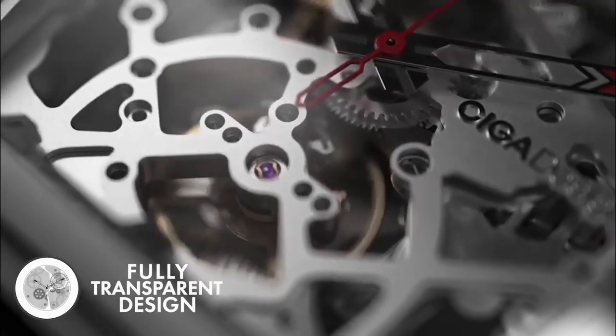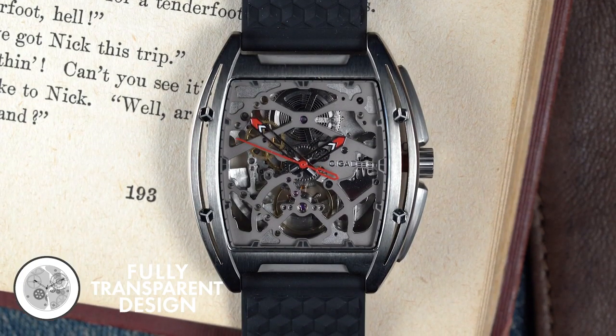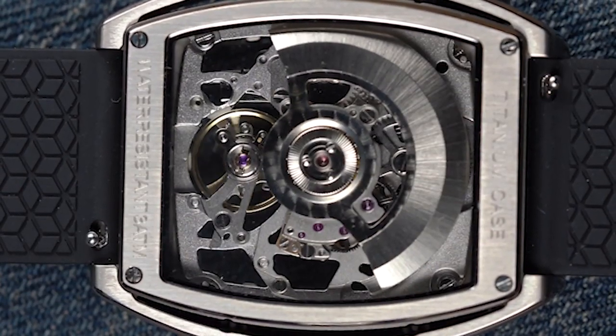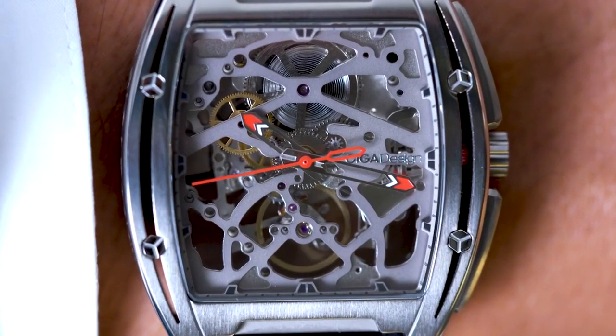The Siga design watch allows you to see time in motion. Featuring a fully hollow design, the craftsmanship and complexity of the piece lives in full spectacle. The transparent backplate comes further into the handcrafted beauty and dedication of the design team. Now look and listen to the mechanical heartbeat.